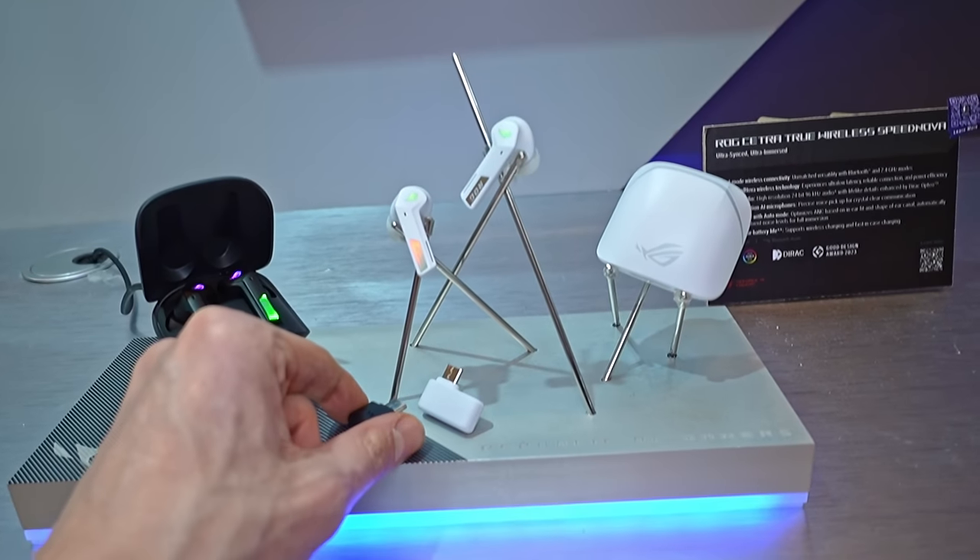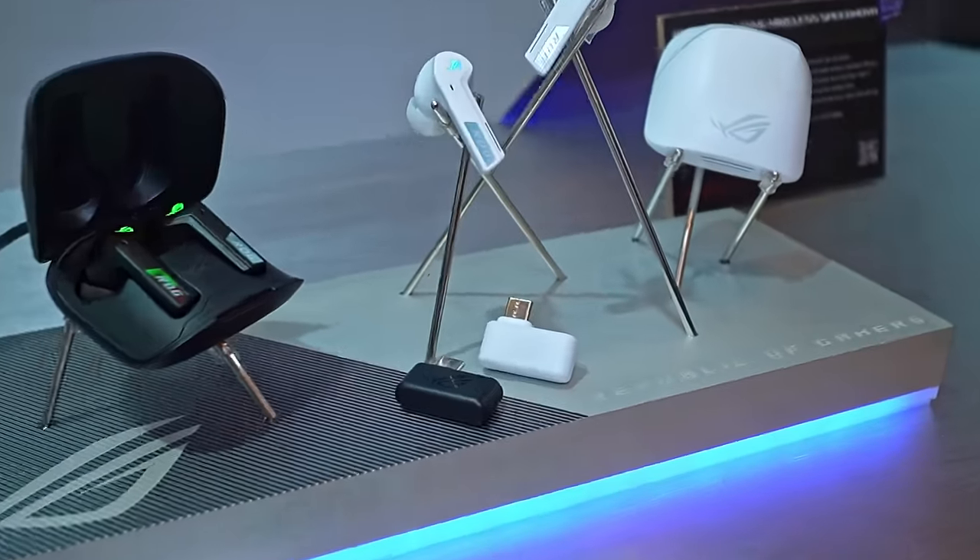There is also an update to the ROG headphones. The main highlight besides hopefully better sound quality is a new receiver — you can plug in a USB-C adapter and use 2.4GHz low-latency wireless rather than relying on the Bluetooth from the previous generation. I actually use the previous ones on the train — true story, I lost the case for them on the train which was annoying. For the money they're actually pretty good headphones, so it'll be interesting to test these new ones.